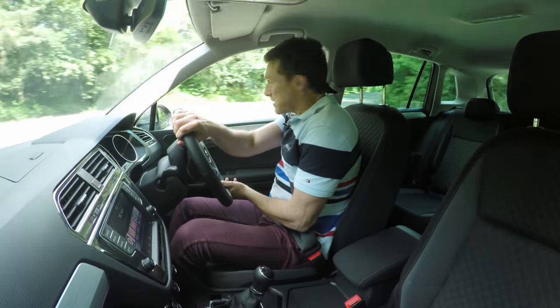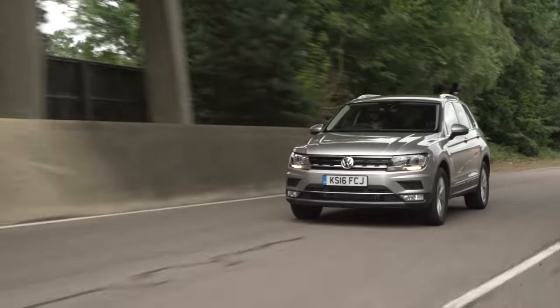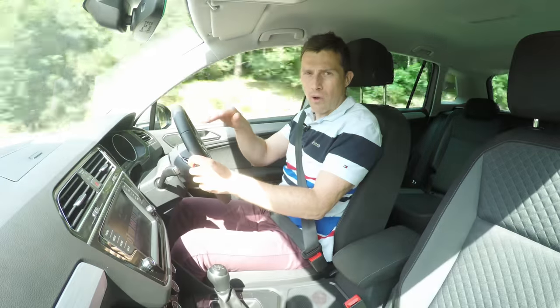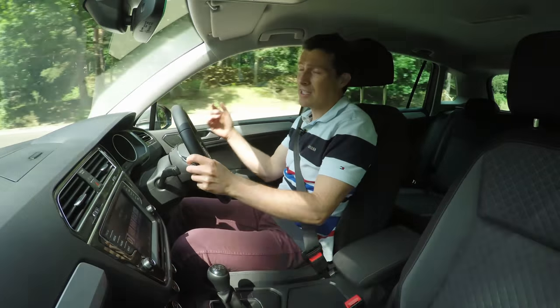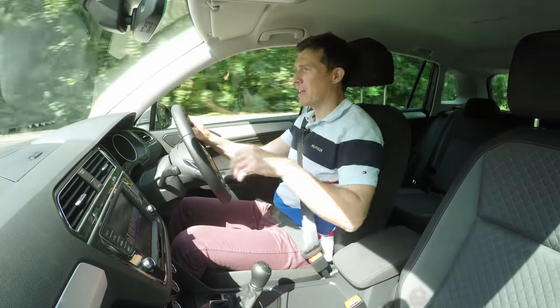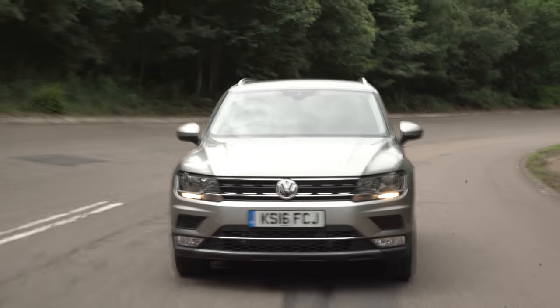This new Tiguan is raised up more over the old Tiguan, so you get a better view out. However, you do seem to sit more in it than on it like you do with some rival SUVs. Still, all-around visibility is very good — the pillars are thin at the front and back, and there's a large rear window. You can see for yourself by clicking up there to join me for a passenger ride in my 360-degree video.